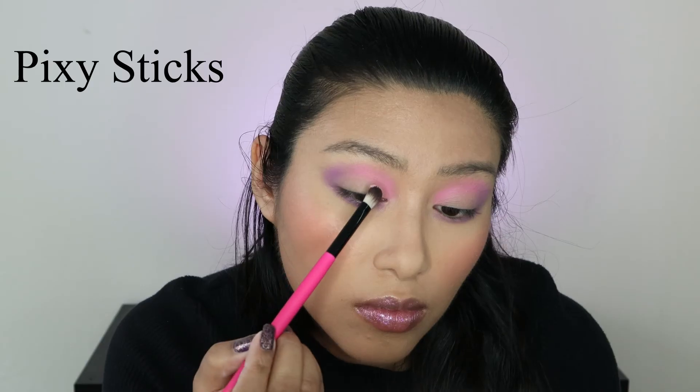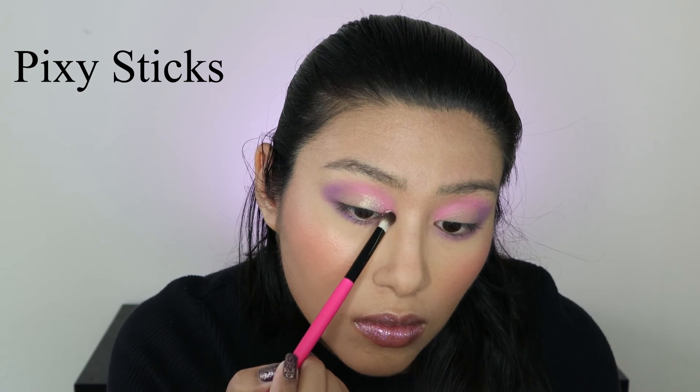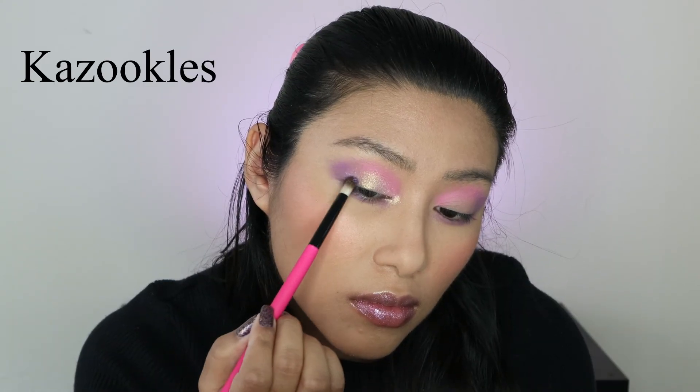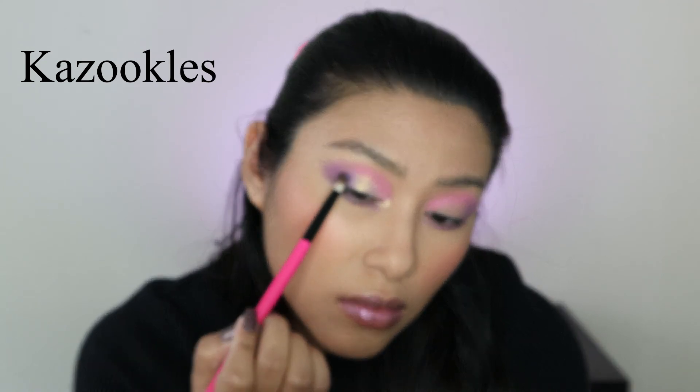Hello friends, today I wanted to show you how these look on their own. So I have all my matte crease work already set up and my eye primer applied. Today I'll be showing you the shades Pixie Stix and Kazookals. I'm going to be applying a glitter glue and then using a flat shader to apply the eyeshadows, cleaning my brush off on a color switch between shades. Here's one eye with the shades applied and then one eye blank for reference, and I'm just going to be applying the same two shades to the other side.